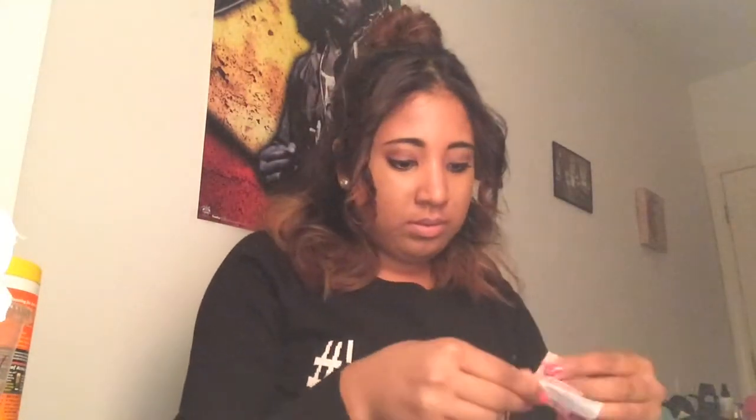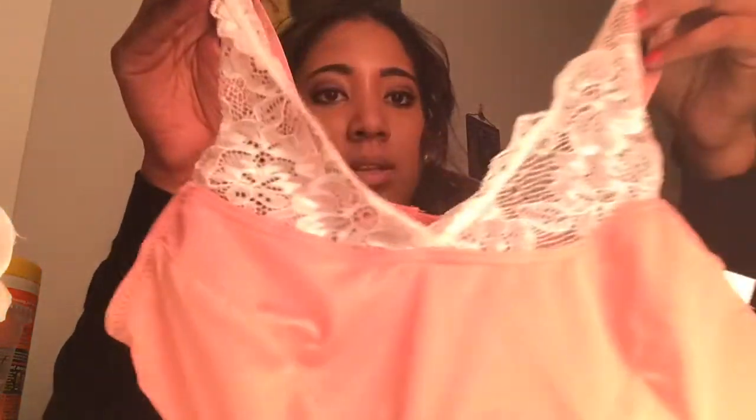And the next thing I got was another bra, and it's one of those bras that are made to be seen through your clothes. So it has lace like really high up. It's just a peach color and it's really cute. And this was $6.